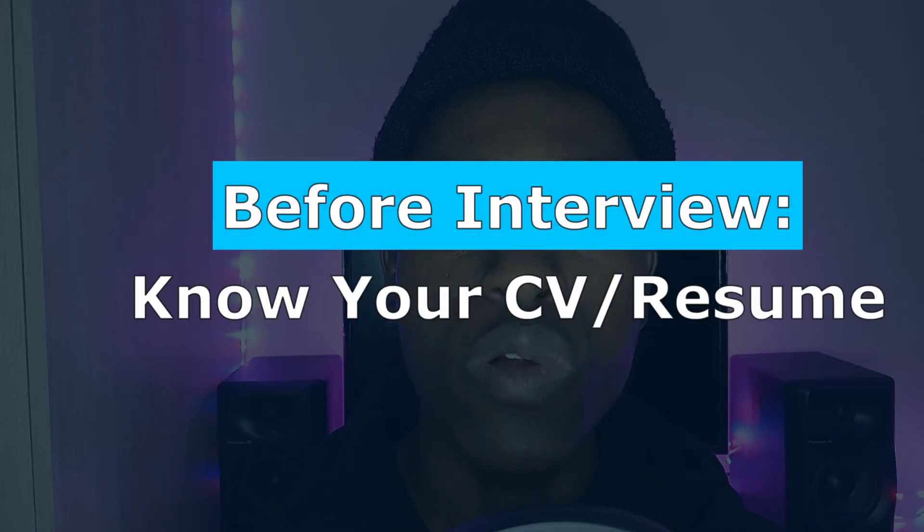Before the interview, you also need to know your CV very well. When I was starting out and going through interviews, I didn't always know my CV that well — and that can be a red flag too, because they may ask you about something listed on it.